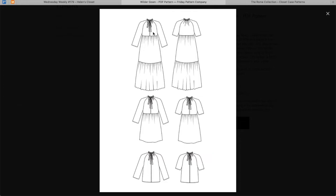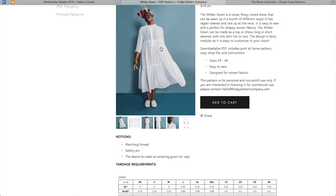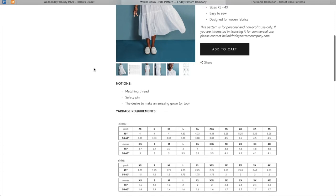Looking at the versions, you would think it's modular in that you just remove the tiers for different lengths, but no — it looks like there are three different bodices: an empire waist bodice, a natural waist bodice, and then a bodice that goes all the way down to your hip. That's really interesting. I also like the two sleeve options. You could really mix and match to make a ton of different stuff here.